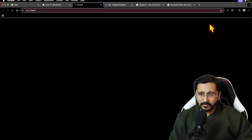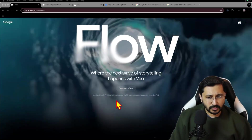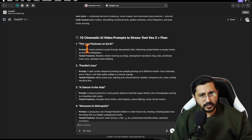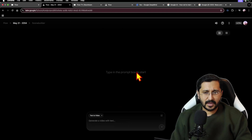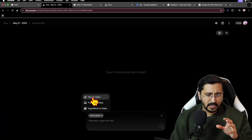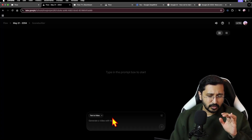Let's directly get into Create with Flow. The minute you look at Flow you click on Create with Flow — this is available in the US as of recording. I have a couple of prompts ready. First, you create a project. So we have the Flow interface — there is text to video, frames to video, and ingredients to video. Let's do text to video first.